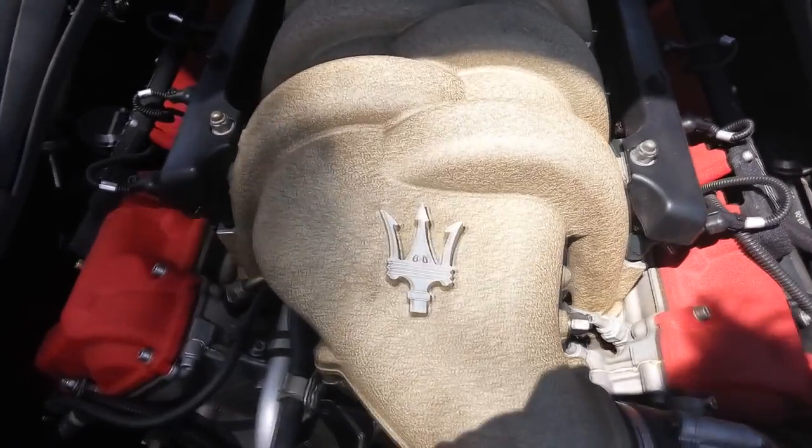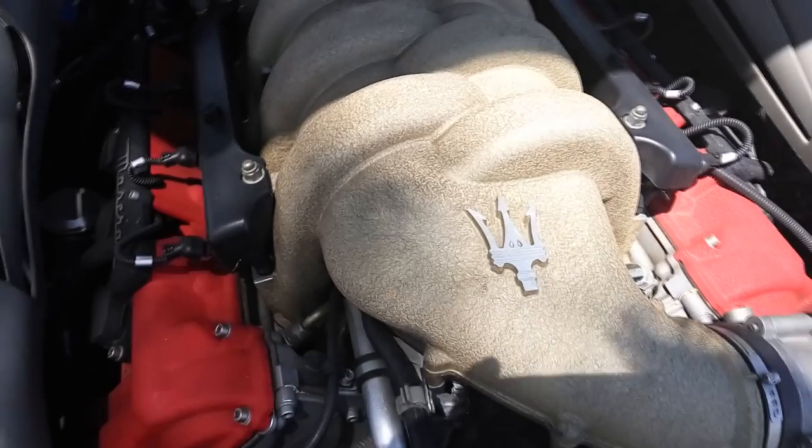That 4.2-litre V8 Ferrari engine puts out 400 horsepower, which propels this thing from 0 to 100 in 4.8 seconds. Top speed is 290 according to Wikipedia — we don't know how true that is, but it has been recorded that Maserati Grand Sports have gone faster and done the 0 to 100 in a quicker time. It really depends on who the driver is.